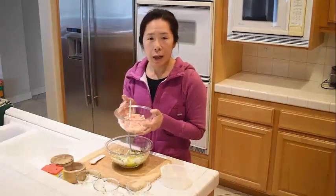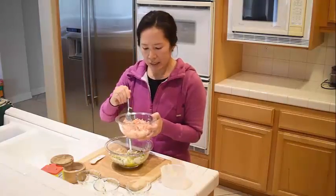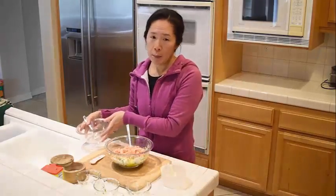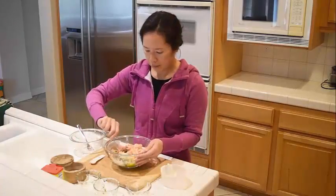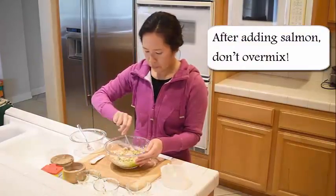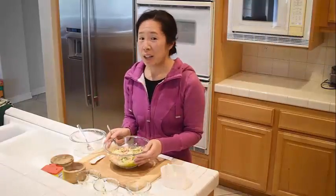I roughly want to flake up my cooked salmon. I want to kind of leave it in some chunks so it's not too mushy. I'm going to gently combine the ingredients so the fish doesn't get broken up. I'm ready to cook these into cakes, but first I'm going to get the cauliflower ready.